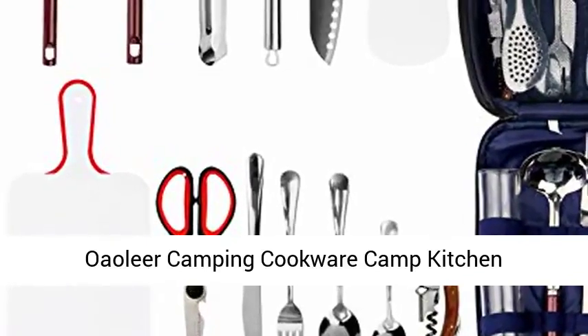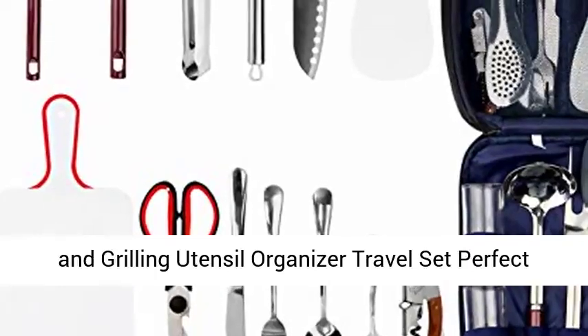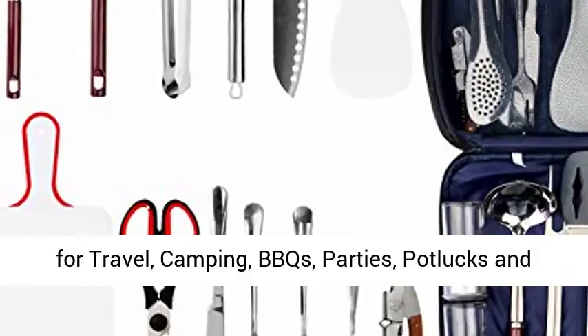O'Lear Camping Cookware Camp Kitchen Utensil 16-Piece Stainless Steel Outdoor Cooking and Grilling Utensil Organizer Travel Set. Perfect for travel, camping, BBQs, parties, potlucks and more.